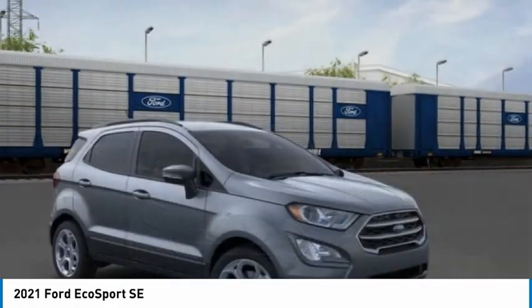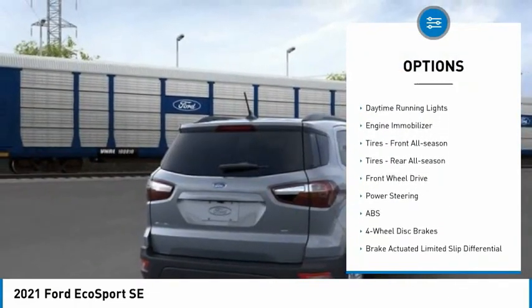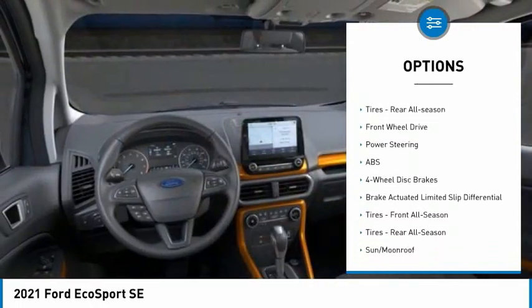Here are some of this vehicle's great options: tire pressure monitor, turbocharged, aluminum wheels, brake assist, traction control, stability control.